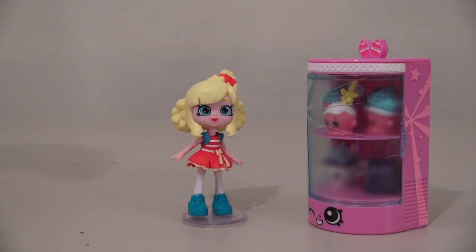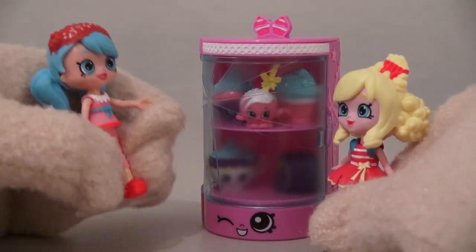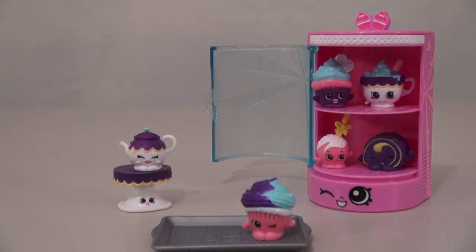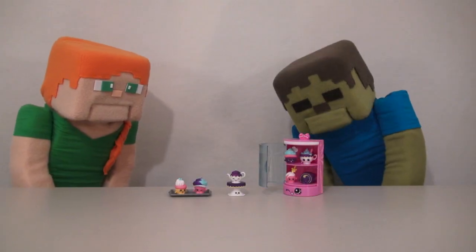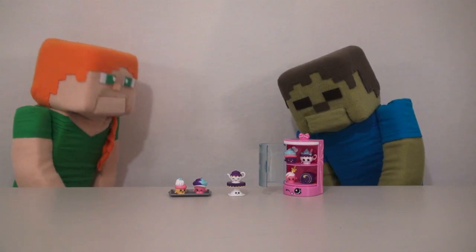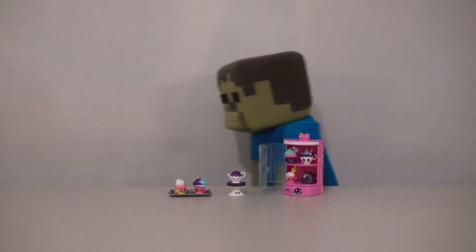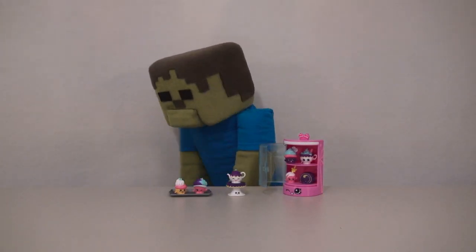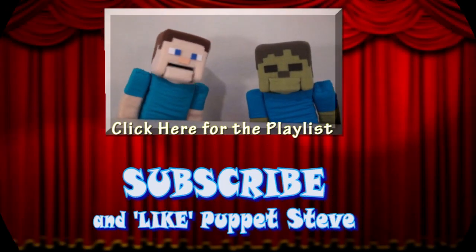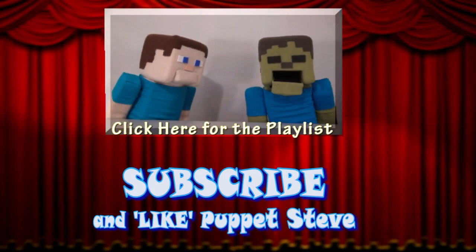You can even use the other girls sold separately. Do you want to buy a cupcake? Well, duh, my name is Jessicake! Well, there we have the Shopkins Cupcake Collection! So hungry! Alright, Zombie Steve, what if I bake you some cookies? Cookies! Alright, come on — must resist! Come on, Zombie Steve! Make sure you subscribe to the Puppet Steve Show for more Puppet Steve in the future!